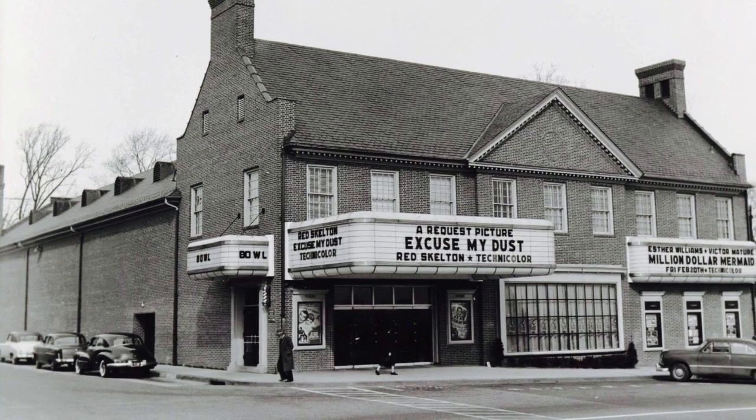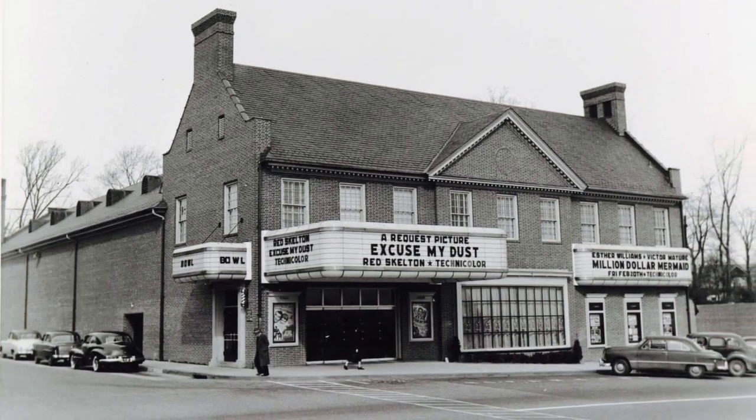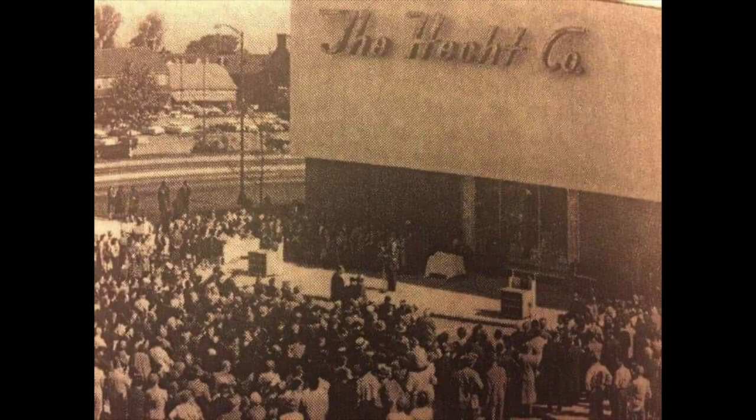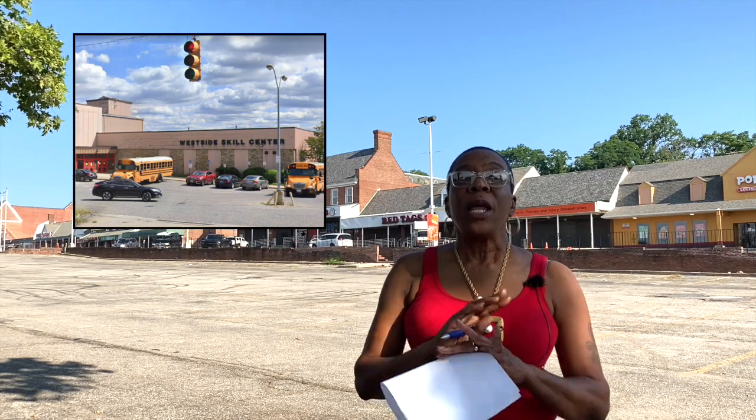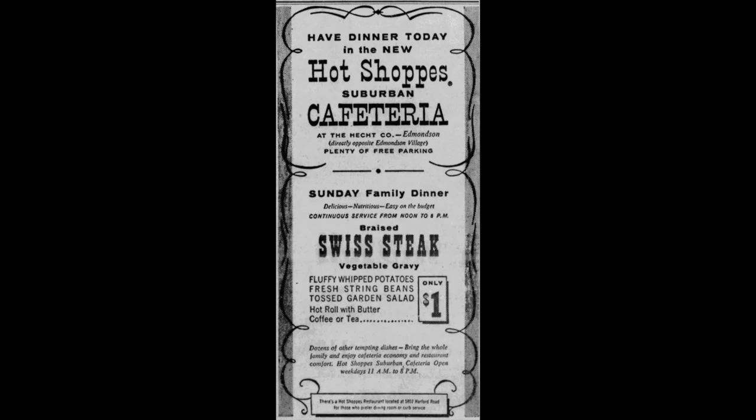Coming back down to the second part of the shopping center, on the corner was the movie theater, and on the side of the movie theater was the bowling alley. The movie theater was where I saw my first spooky movie, Die Monster Die — scared me to death. Across the street, which is now West Side Skill Center, was the Hex company. Right where the words 'West Side Skill Center' are, there was a place called the Hot Shop Cafeteria — loved the food. My mother, my sister, and I used to go in there and eat. Everything was in this area for the families who lived here.